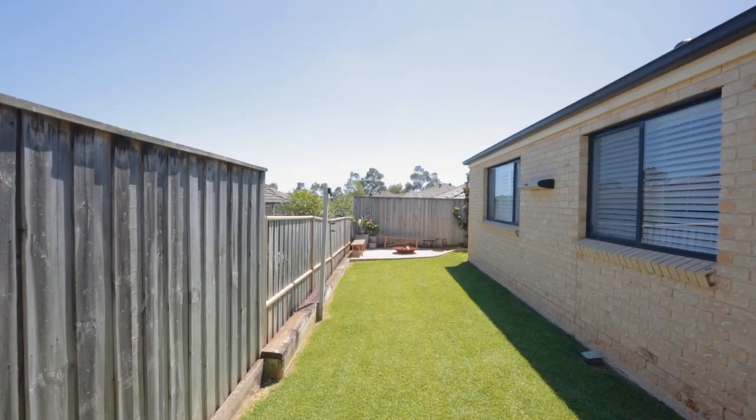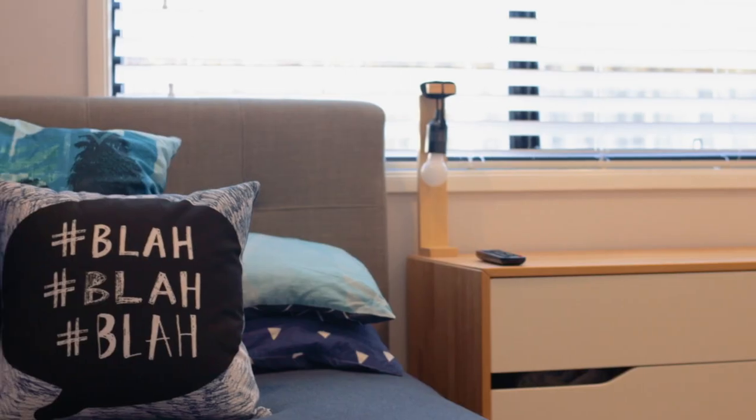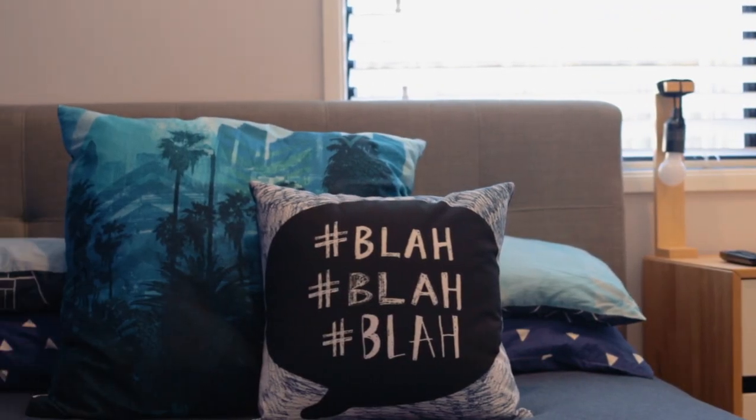The home is finished off with outstanding lifestyle features such as ducted air conditioning, ceiling fans, plantation shutters and large floor tiles to the main living areas.